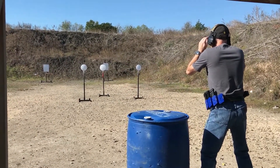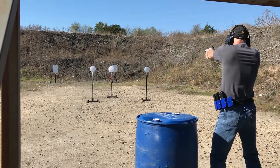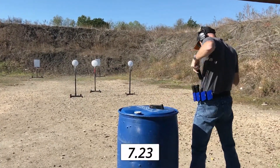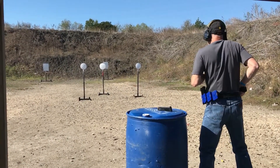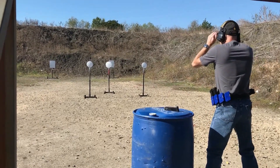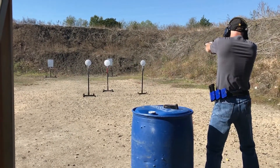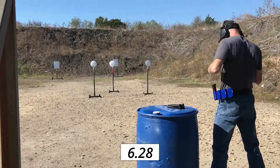You ready? Standby. Seven, two, three. Seven, two, three. You ready? Standby. Five. Six, two, eight. Six, two, three.